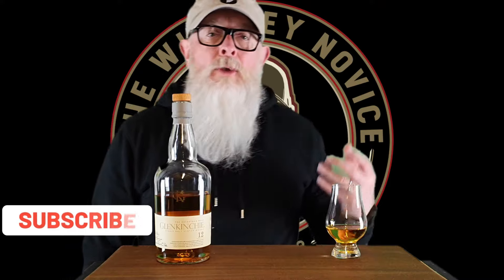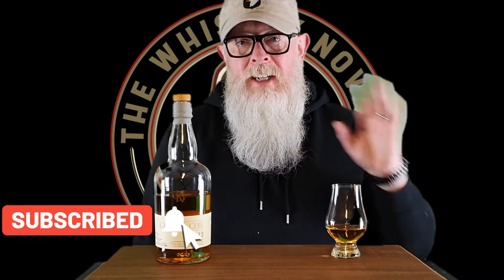Hello, you beautiful people, and welcome to another whisky review with me, the Whisky Novice. Thank you for joining me for review number 235, and part 2 of a series — a baker's dozen, as I call it — of 13 twelve-year-old Scottish single malts. This is the 4th time I've run a series like this; there are lots of 12-year-old Scottish single malts out there.